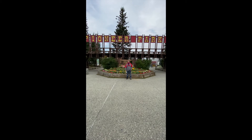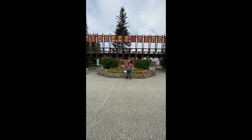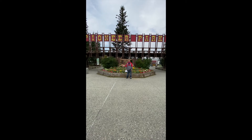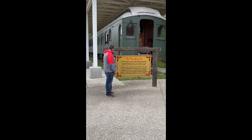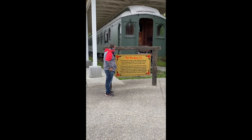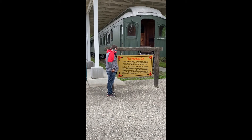Here we are at Pioneer Park. I would like to show you guys around. Pioneer Park opened in 1967. I would like to read you guys some information about this train back here. The Harding car was built in 1905 in Chicago, Illinois and carried passengers until 1945.